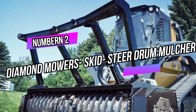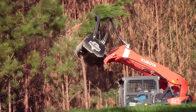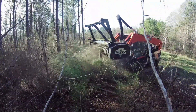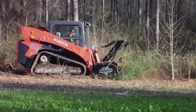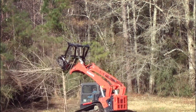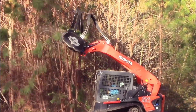Number 2: Diamond Mowers Skid Steer Drum Mulcher. This powerful attachment is designed to transform your skid steer into a versatile land-clearing machine. The drum mulcher is equipped with sharp, rotating teeth that effortlessly shred trees, brush, and vegetation, making it ideal for forestry and land management tasks. Its robust build ensures durability and longevity, even in demanding conditions.